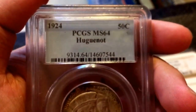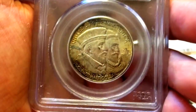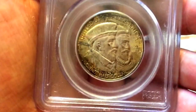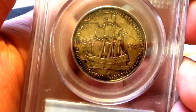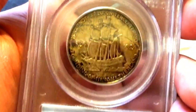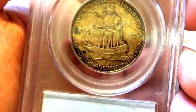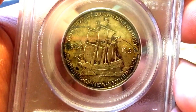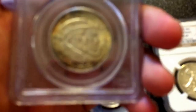Next up is this 1924 Huguenot half dollar. You can see some nice original toning — some golden toning with black streaks. On the reverse, you see more of this golden toning with the black streaks. I really like the toning on this coin. You also see a ship on the reverse, and there are some really nice details on that ship. It commemorates the Huguenot-Walloon tercentenary and the founding of New Netherland. Really nice half dollar.